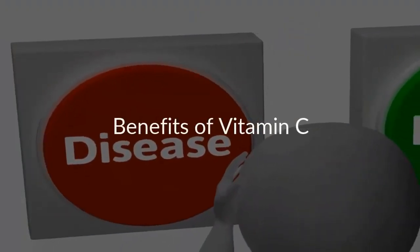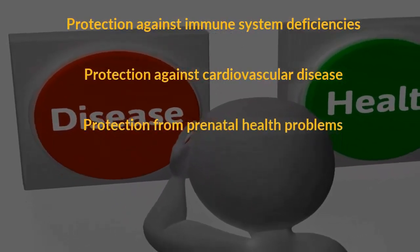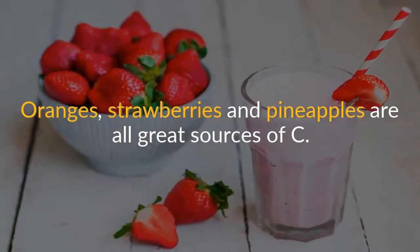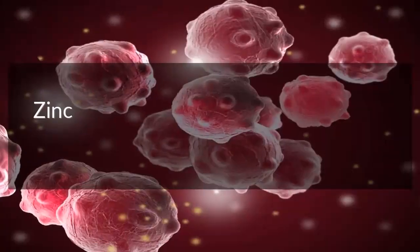Number three: vitamin C. Vitamin C is one of the safest and most effective nutrients. Benefits of vitamin C may include protection against immune system deficiencies, cardiovascular disease, prenatal health problems, eye disease, and even skin wrinkling. Oranges, strawberries, and pineapples are all great sources of vitamin C.